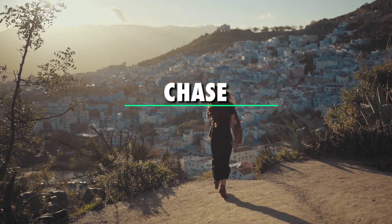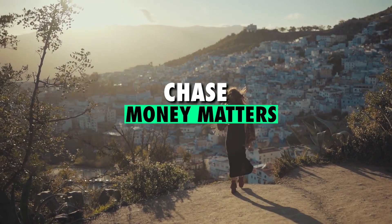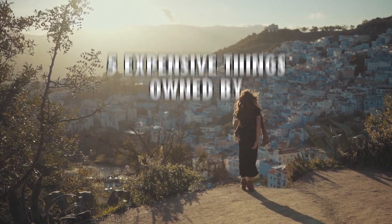Hi guys, I'm Chase and welcome back to Money Matters. In today's video we shall be looking at 5 expensive things owned by Kara and Nate.